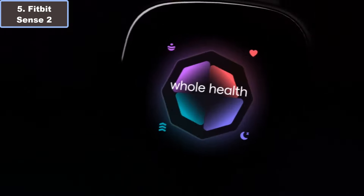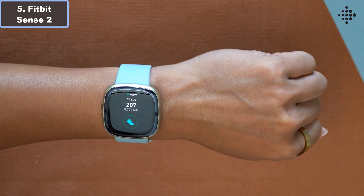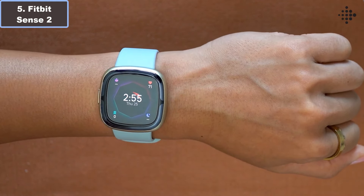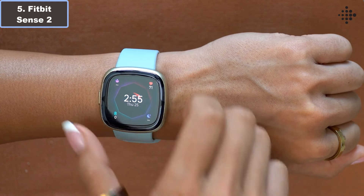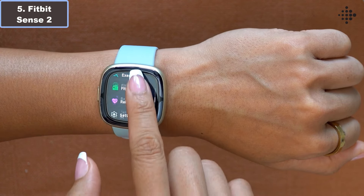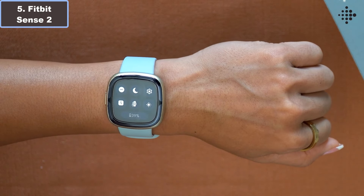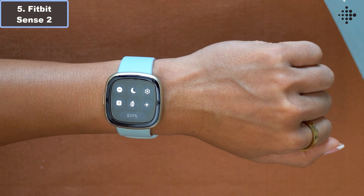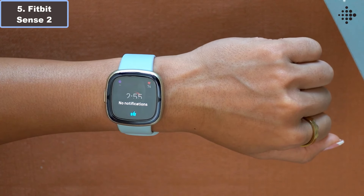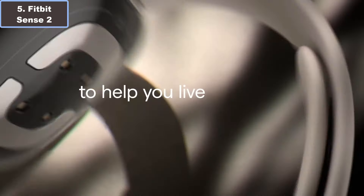Sleep quality is prioritized with personalized sleep profiles, detailed sleep and stress tracking, and a sleep score helping you understand and optimize your sleep patterns for better rest. Fitness enthusiasts will appreciate the built-in GPS, workout intensity mapping, and over 40 exercise modes, empowering them to track their activity levels accurately and stay motivated towards their fitness goals.